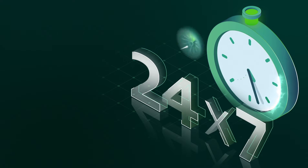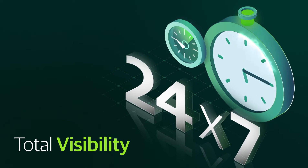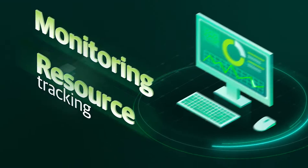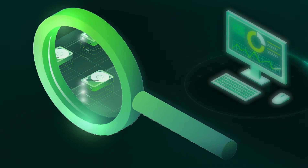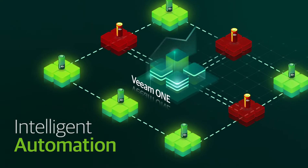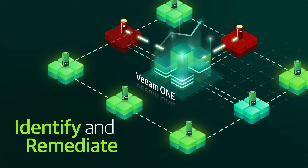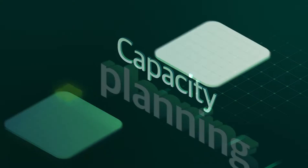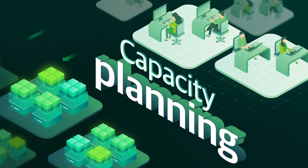VeeamOne provides a host of options delivering total visibility, including monitoring and resource tracking, which provides a real-time lens into your IT environment. Intelligent automation identifies and remediates common infrastructure configuration problems before they escalate. Capacity planning gives you a leg up on accurately forecasting your needs.